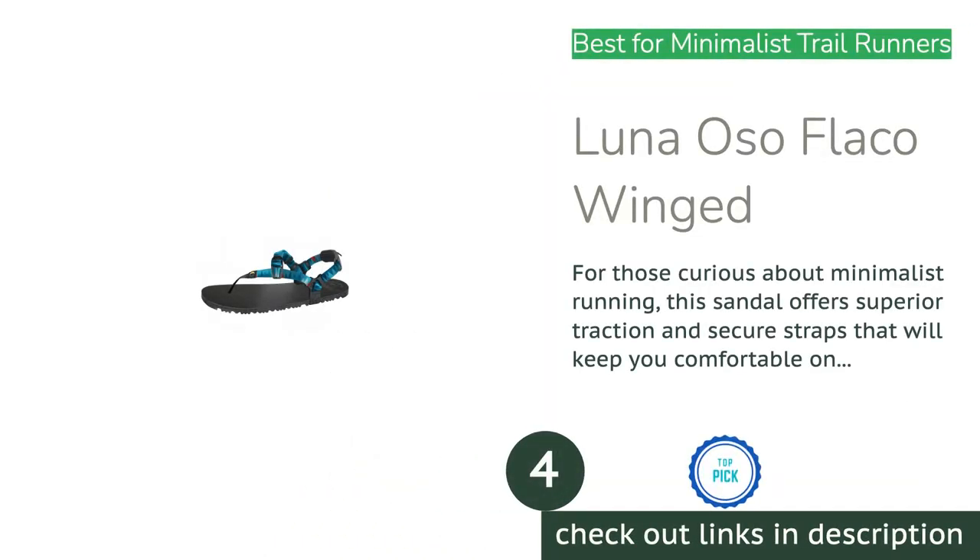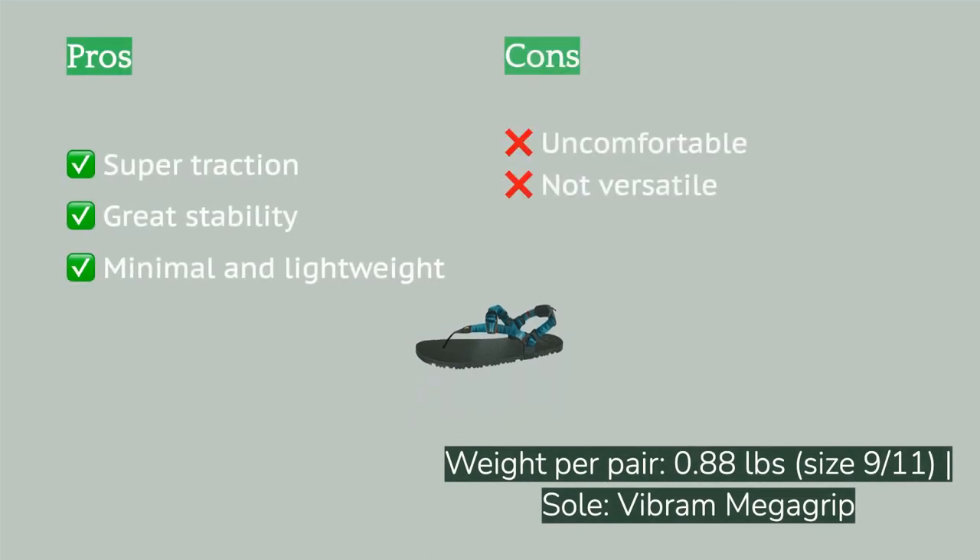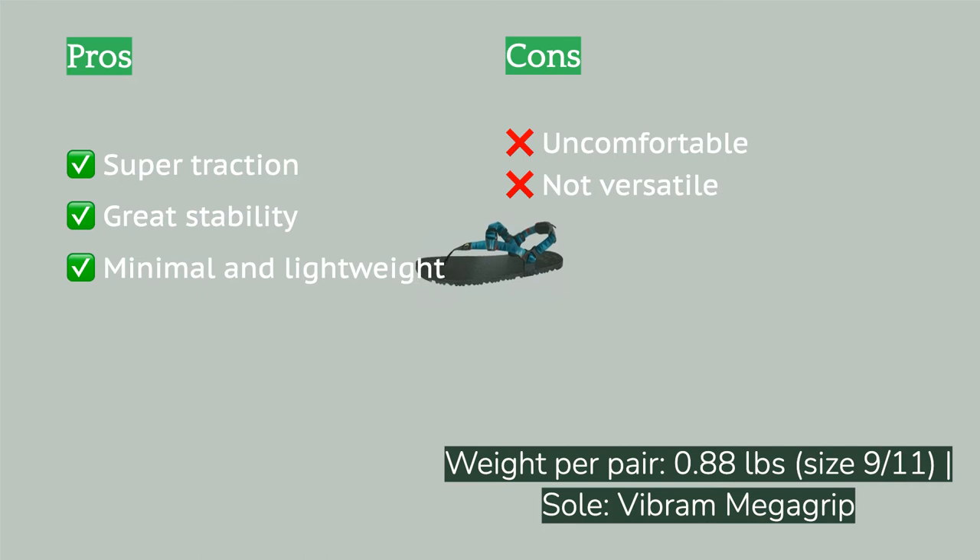The next product is the Luna Oso Flaco Winged. Most people are looking to raft, bike, hike, and lounge in their sandals — but what if you're looking for something that will let you run free? Check out the Luna Oso Flaco Winged. This super pared-down, thin-soled kick has outstanding traction and a secure strap system built to keep minimalist runners happy.